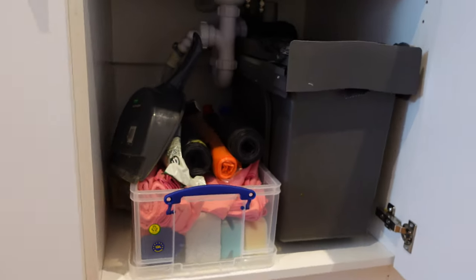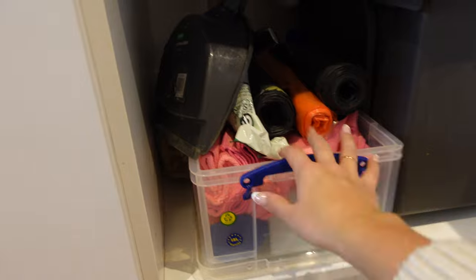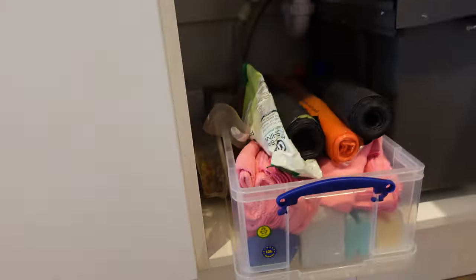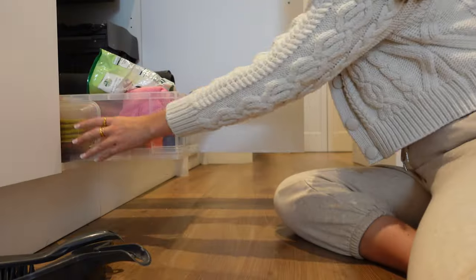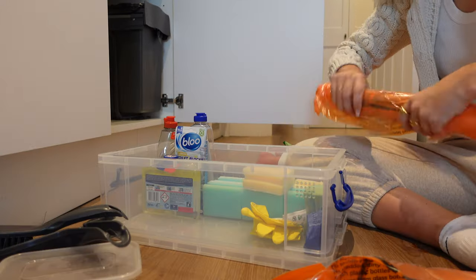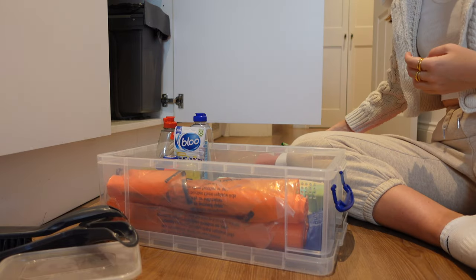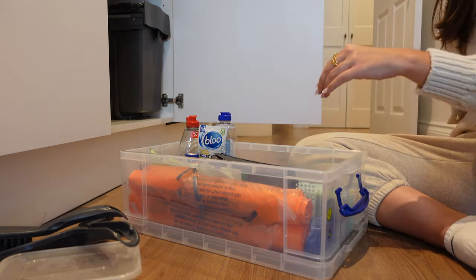The next area that I'm tackling is under the sink. I have organised this a bit before and having tried a few different ways, having a catch-all container works best for us. The main trick here is not overflowing the space and keeping any backstop products somewhere else. So I'm just tidying up the pieces and removing any extra sponges or cloths that really don't need to be in here at the moment.